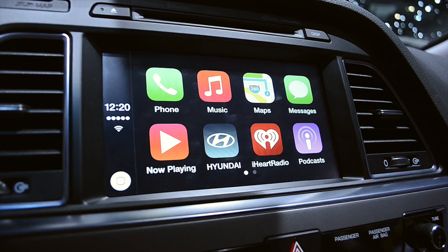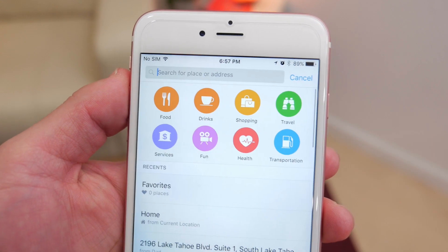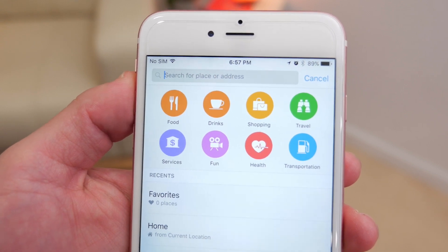CarPlay has also been updated a bit to include some new features like a For You section in Apple Music, and a Nearby feature in Maps to help you discover some points of interest right within the CarPlay interface, similar to how you do it on your iPhone but right there in CarPlay so you don't have to pick up your phone.